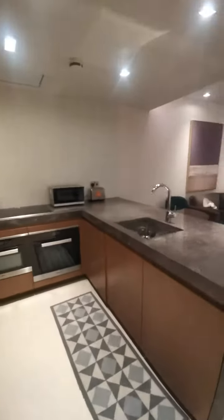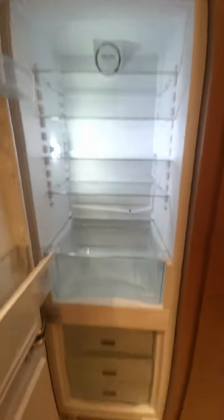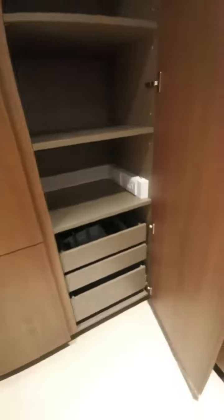It will be the kitchen with the full appliance. Storage space.